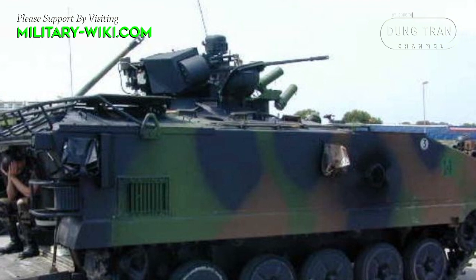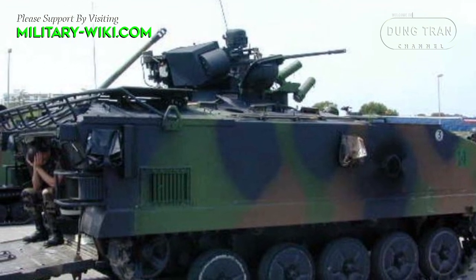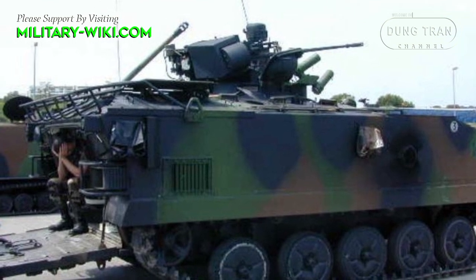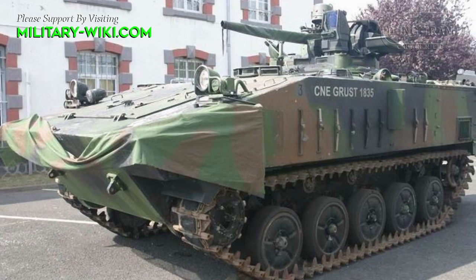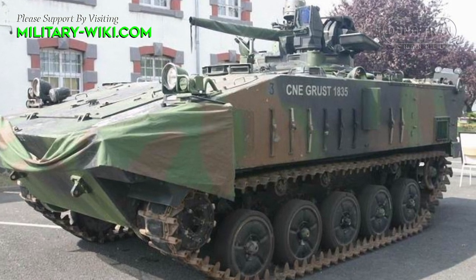AMX-10Ps share a number of common transmission and chassis components with their armored car counterpart, the AMX-10RC. This will be convenient for Ukraine in terms of maintenance and spare parts.